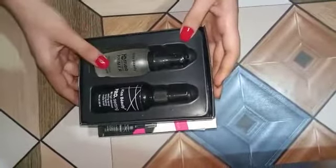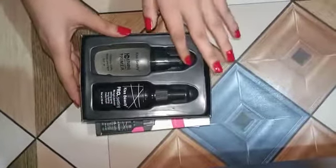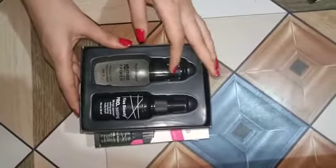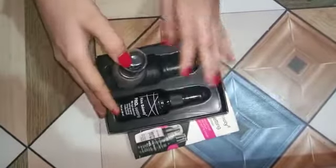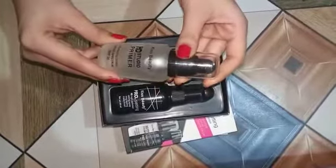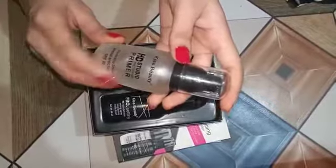This is your primer and this is your makeup spray. When you use heavy makeup or you have to use it for daily makeup, this primer is very useful because before you use it you will not harm your skin. You should use it if you have heavy makeup.